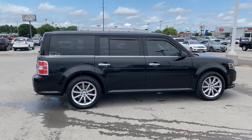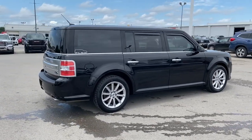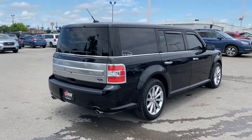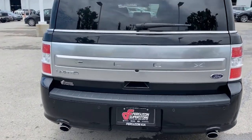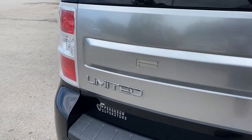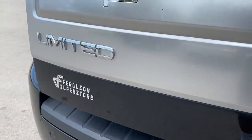This family hauler prioritizes spacious seating, creature comforts, ergonomic instruments and controls, and ample cargo storage to create the ultimate road trip or commuter vehicle. These are just some of the great options this vehicle comes with.